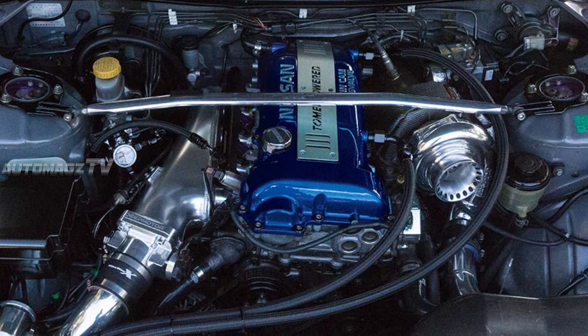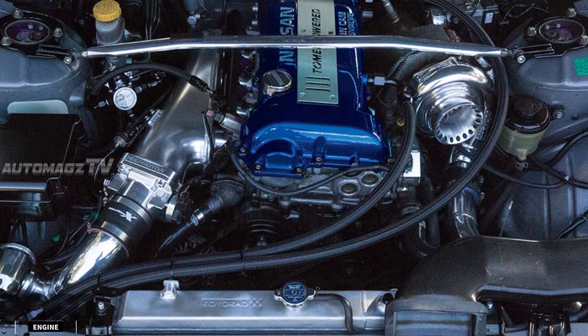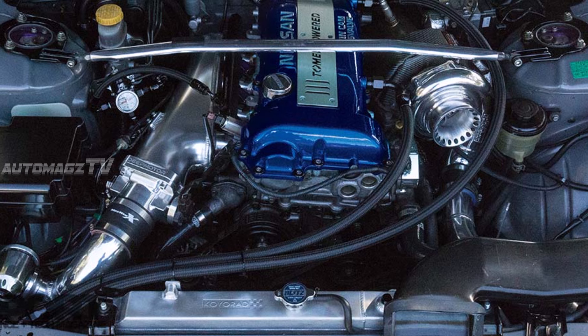The 2025 Nissan Silvia is expected to adopt a hybrid or fully electric powertrain, transitioning from its traditional internal combustion engine routes to meet modern emissions and efficiency standards.